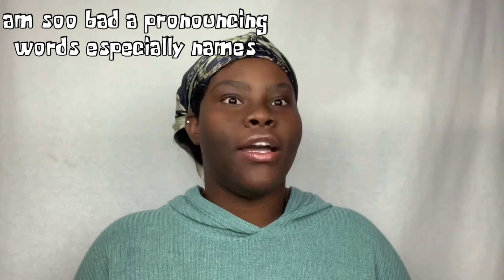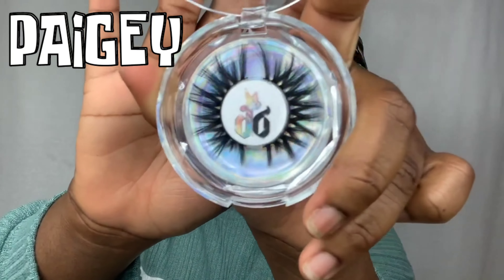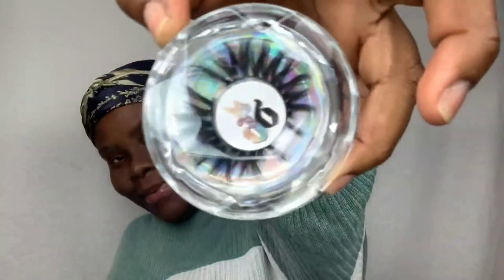The lashes are Paigey — P-A-I-G-E-Y — hopefully I'm pronouncing that right. This is how that lash style looks. Then you have Maggie, and this is how that lash style looks. I'm going to be going with Paigey today, if you guys know my style.